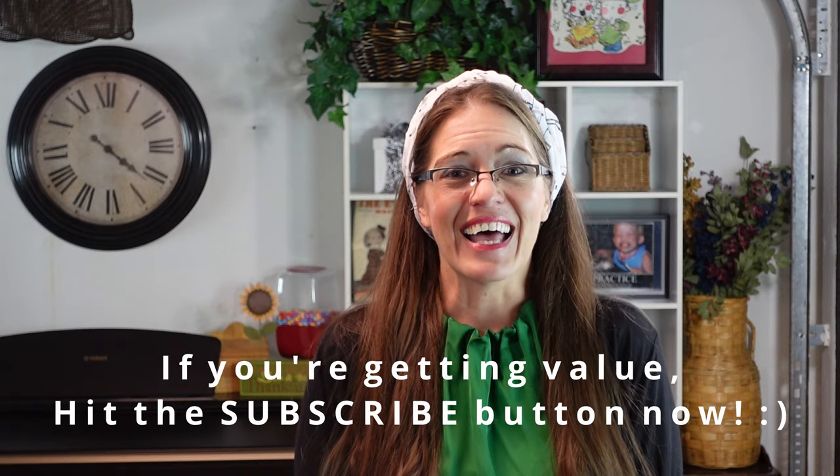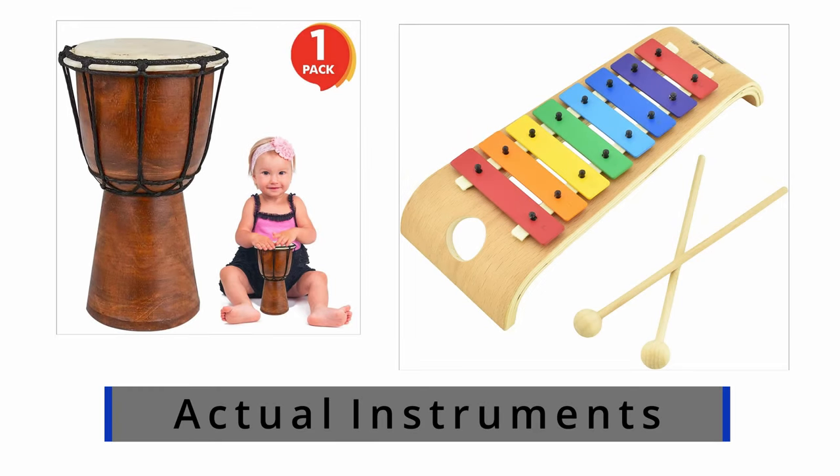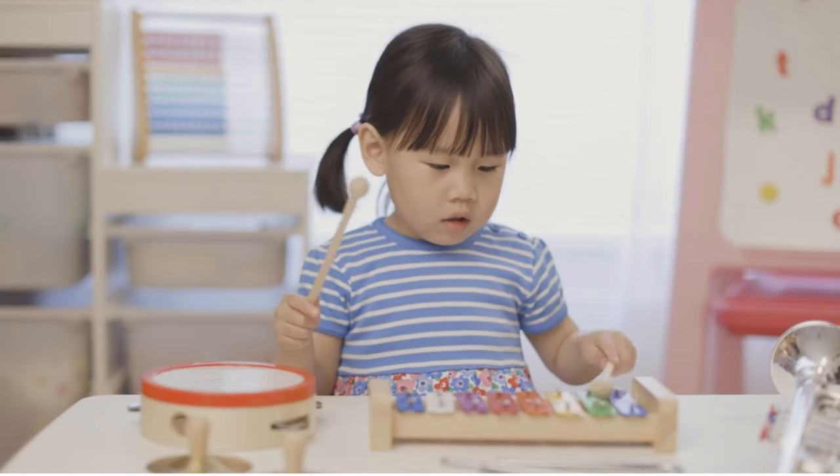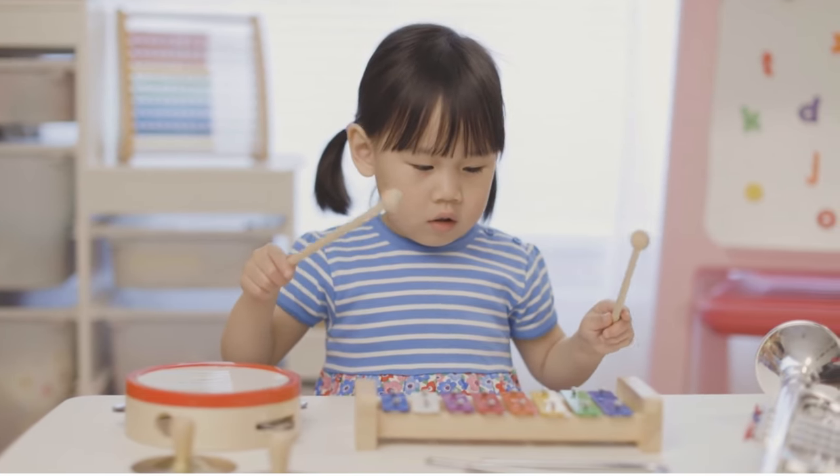Number ten: actual instruments. Don't shy away from getting your kids actual instruments versus just toys. There are tons of musical gadgets and gizmos out there, but actually very few I would really recommend. In general, my recommendation is to go as natural as you can and go for items that get your kids making music themselves.